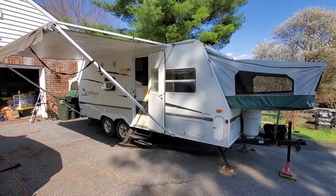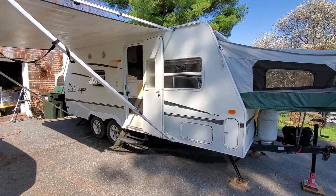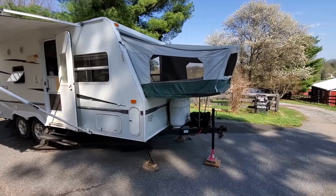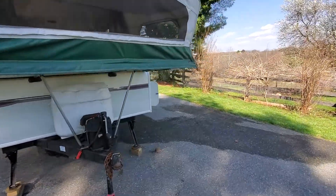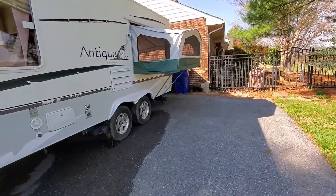For sale is a 2005 Antigua by Starcraft model 215SB travel trailer. This is a hybrid with fold-out bunks. We've got a fold-out bed in the front, a fold-out bed in the side, and another fold-out bed on the rear.